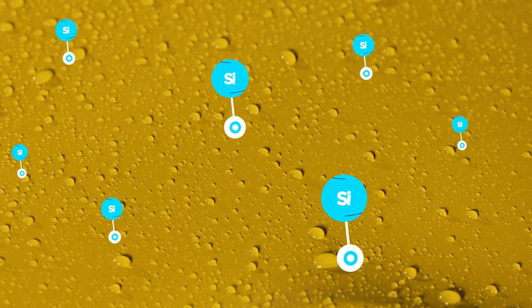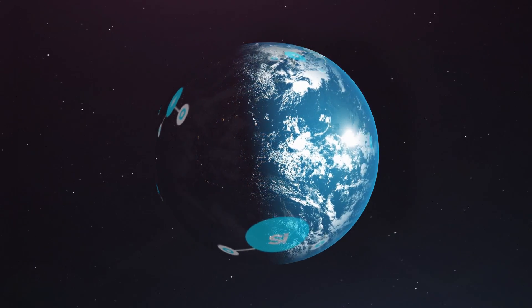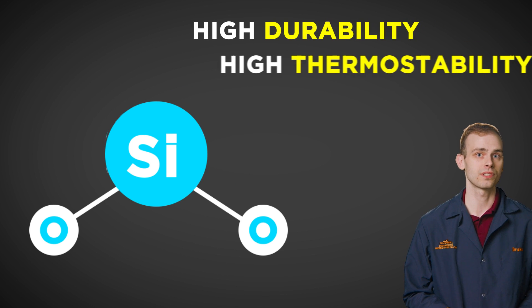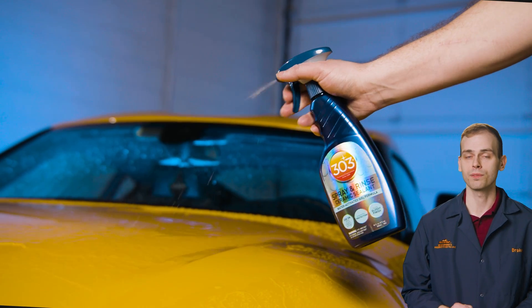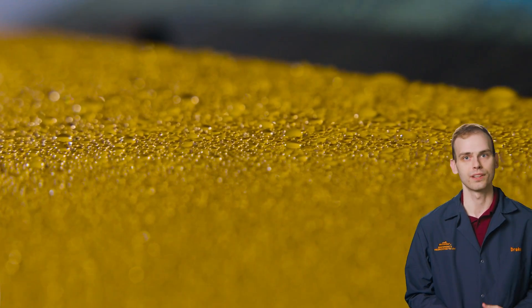SiO2 is a compound made up of silicon and oxygen, and it's one of the most abundant materials on earth. In ceramics, SiO2 is known for its high durability, thermal stability, and resistance to wear and tear. By incorporating SiO2 into our ceramic detailing products, we're able to offer a comprehensive solution for car owners who want the best protection for their vehicles.